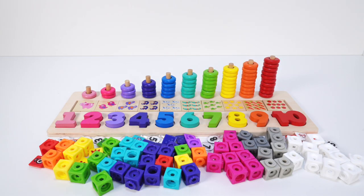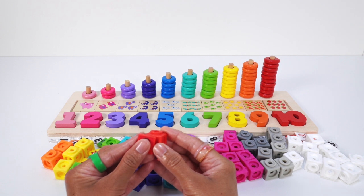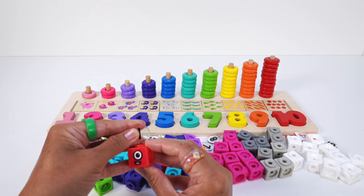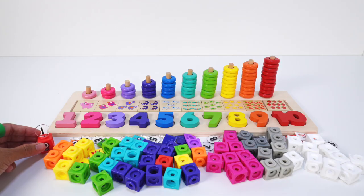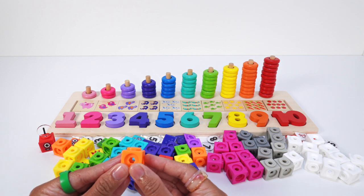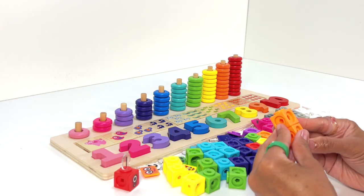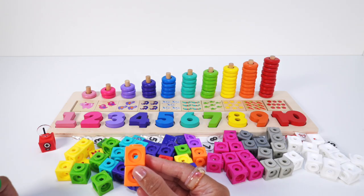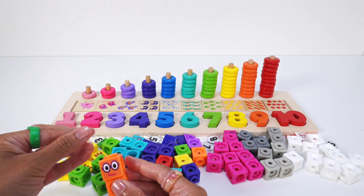The first number block is 1: 1 red math cube, faceplate, and the numberling 1 on top. Number block 2 is orange: 1, 2 mathling cubes, faceplate, and the numberling 2 on top.